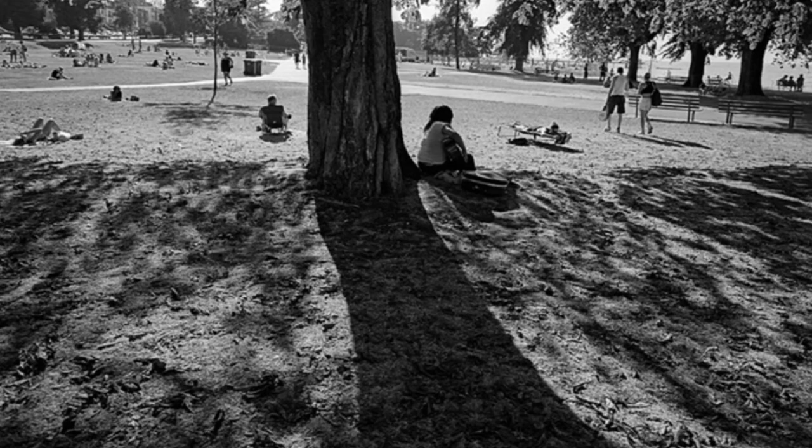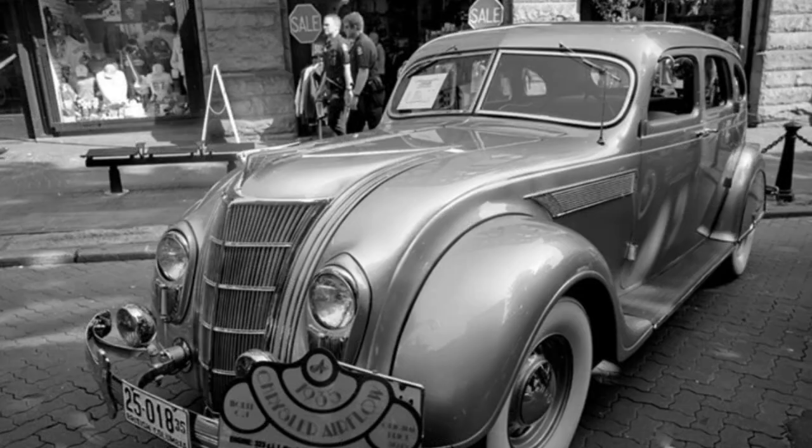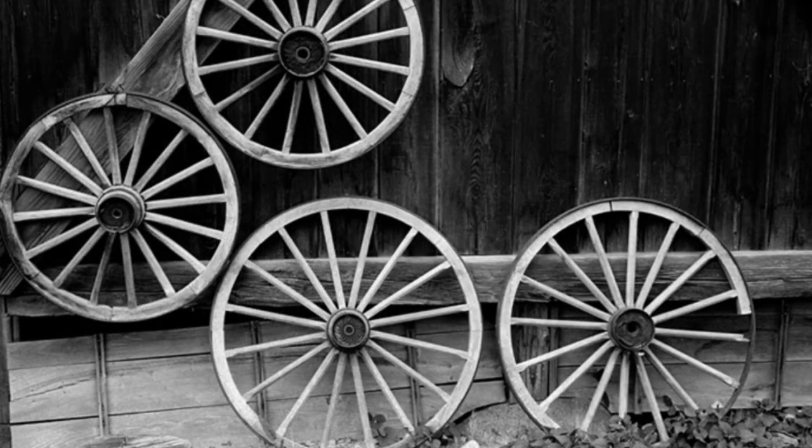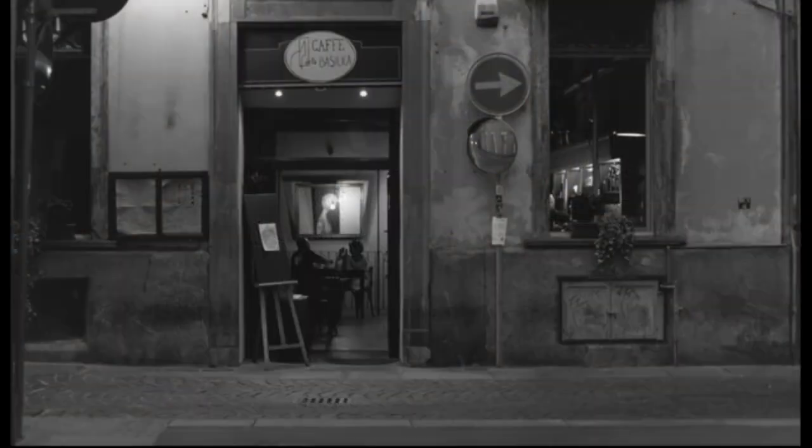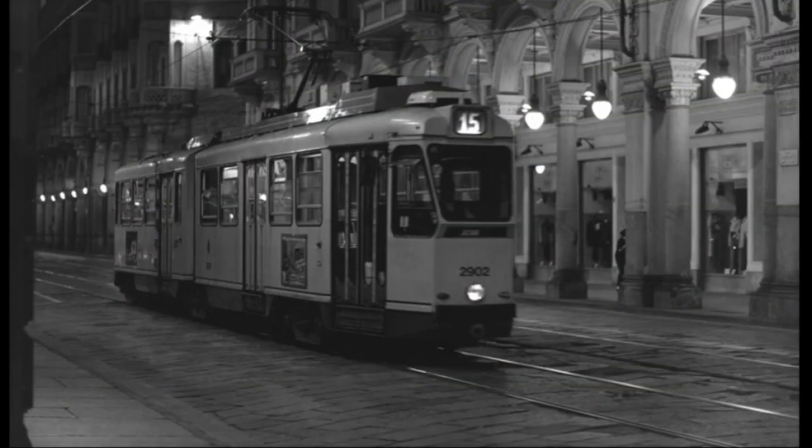Another cool thing about the Voigtlander lenses is there are some lenses that they offer in single coating and multi coating. That comes a lot from the Japanese culture that's still very big on film photography. Especially for black and white film, it really renders beautifully with single coated lenses. You get really nice subtle tones, low contrast — it's all about the mid tones there.